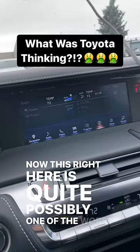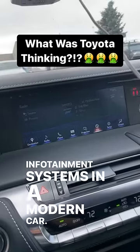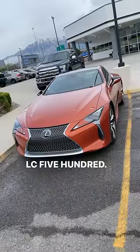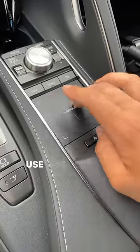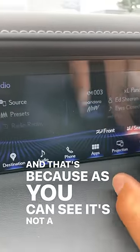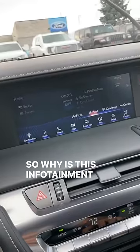This right here is quite possibly one of the worst infotainment systems in a modern car. The system can be found in the 2023 Lexus LC500, and functionality is pretty simple — use this keypad and these shortcut buttons to control everything. That's because, as you can see, it's not a touchscreen. So why is this infotainment system so awful?